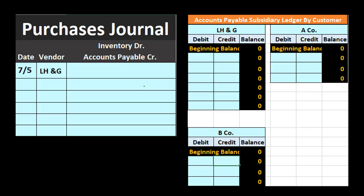First purchase on 7/5: LH&G — we made a purchase for $1,500. We're always purchasing inventory using accounts payable, so the journal entry is a debit to inventory and a credit to accounts payable for $1,500. We're not posting this to the general ledger yet — we will post to the general ledger at the end of the month. Instead, we post it to the accounts payable subsidiary ledger, broken out by vendor. So we record $1,500 on the credit side of the LH&G subsidiary ledger account.